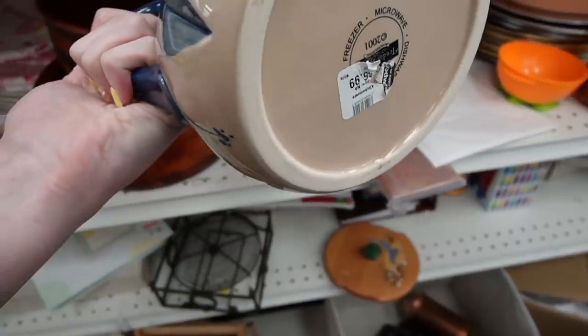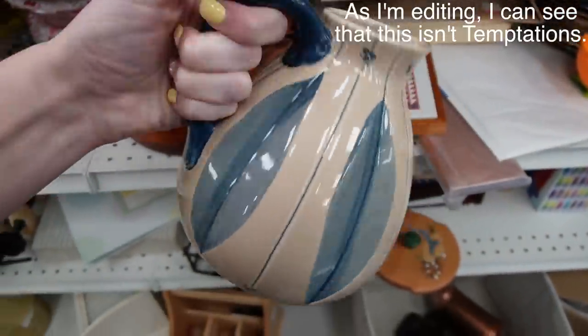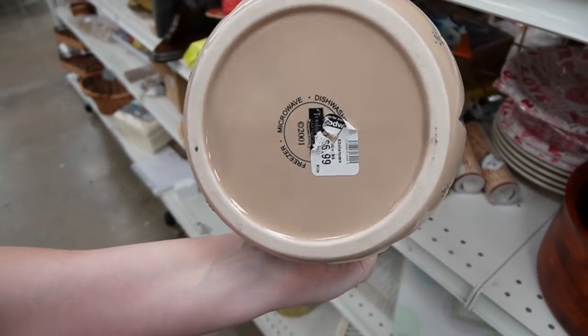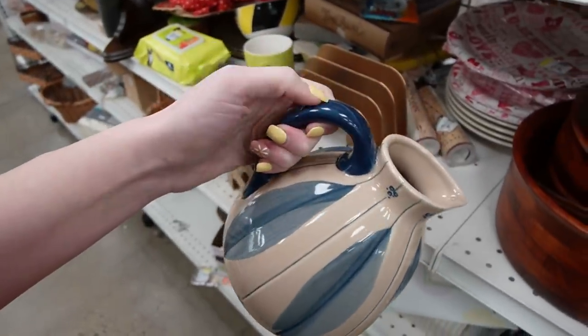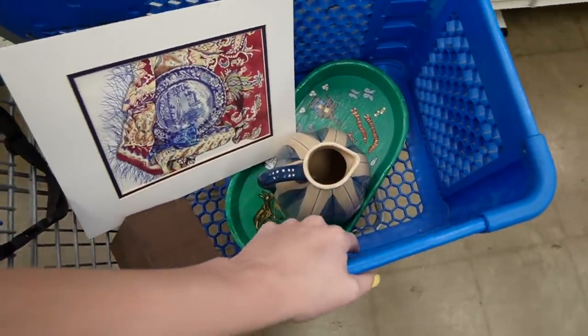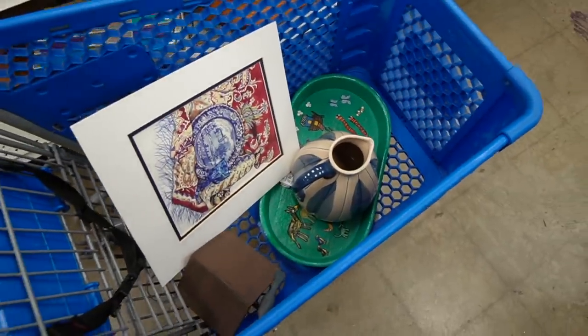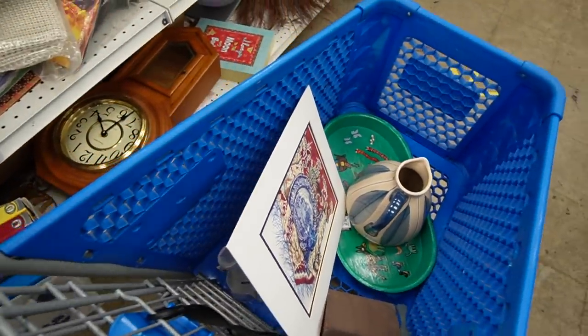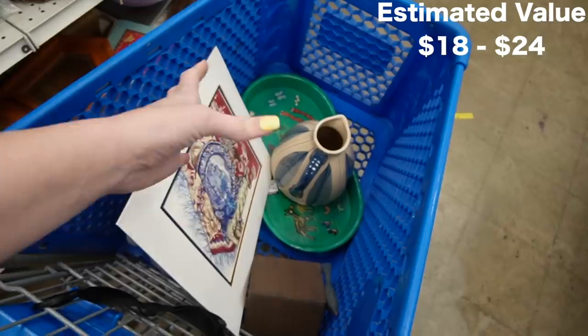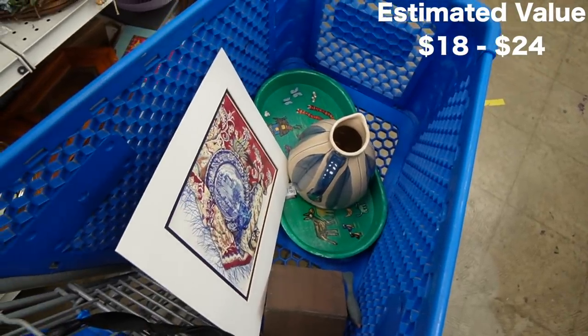What is this — Temptations? I'm not usually a fan of Temptations but I like the shape of that one. It's $6.99. I am going to grab the Temptations pitcher — like I said, I don't usually mess with Temptations, that's just a personal preference. I'm not sure of the value but I like the look of it, so I'm going to give it a shot.